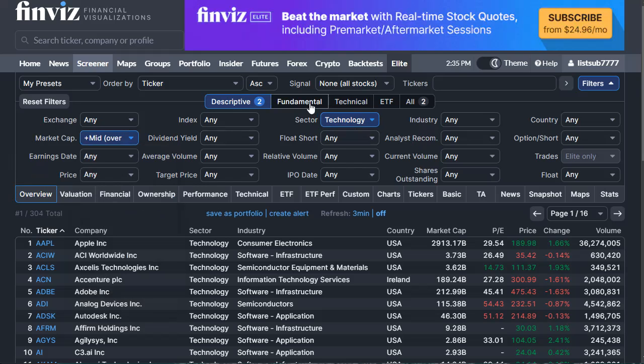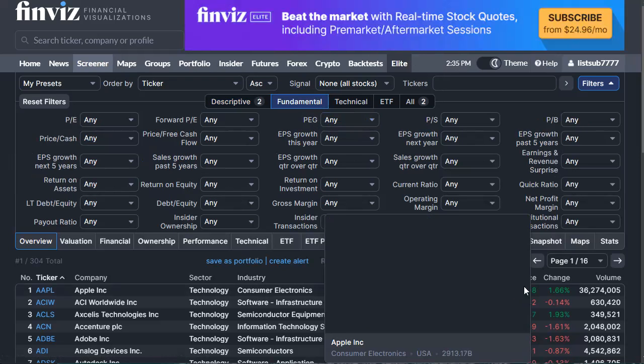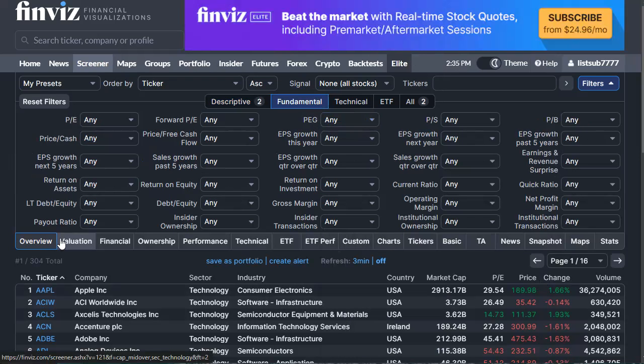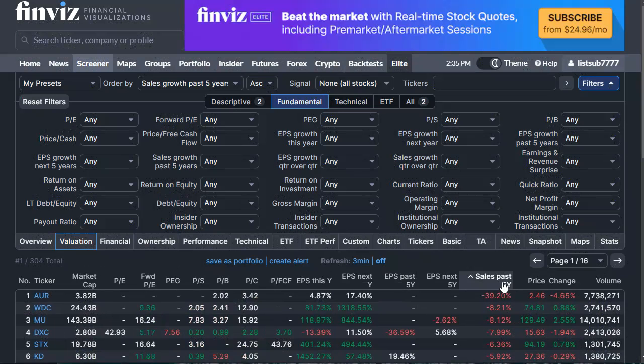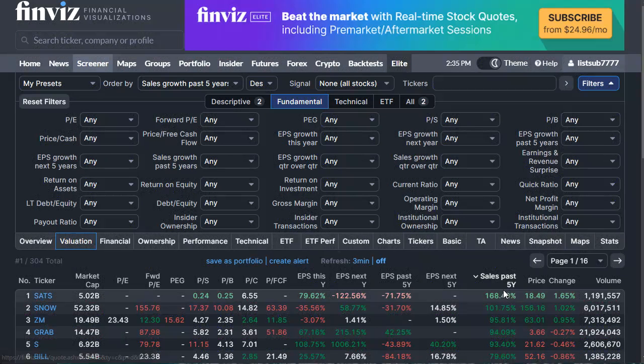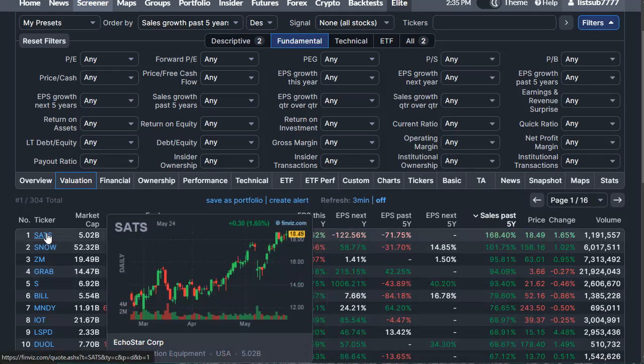Let's go to the fundamental screen. The most simple thing to do is go to the 'Valuation' tab and sort by sales growth. First it shows the smallest sales growth; click again to sort by highest sales growth. This is an annual sales growth number over the past five years.